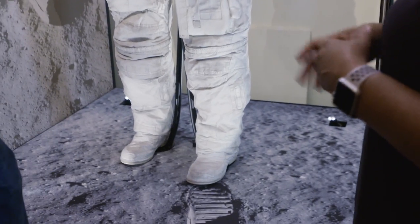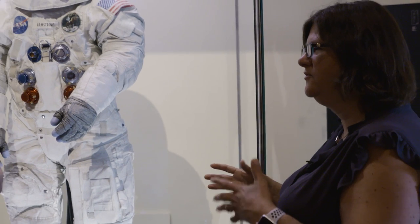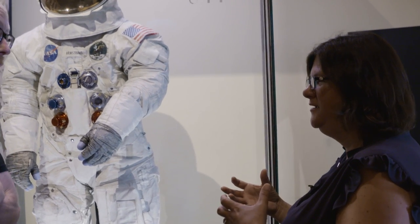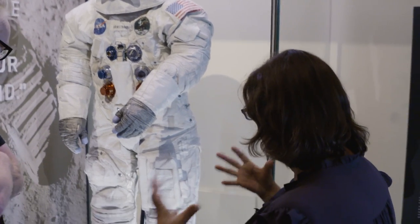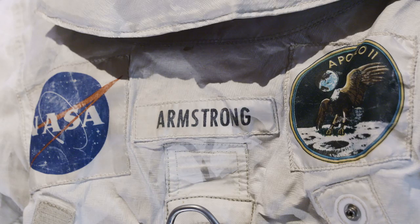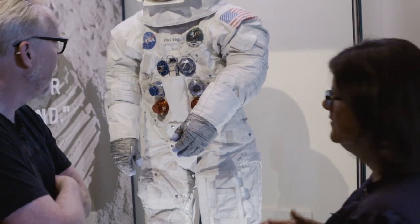Movement is really hard with the spacesuits because they're awkward. For a long time, people didn't know how to even move them in the museum — we'd pick them up underneath the leg or something. Now we are much more careful about handling them because we know that we can disturb those layers.